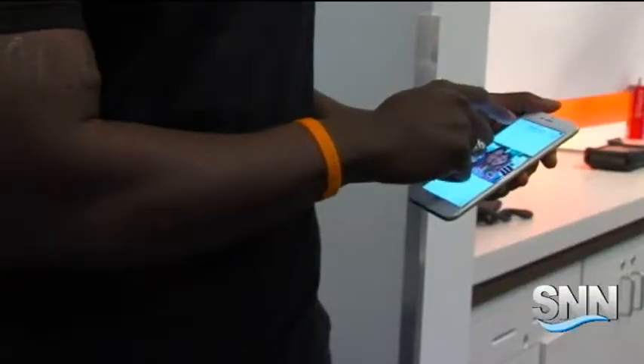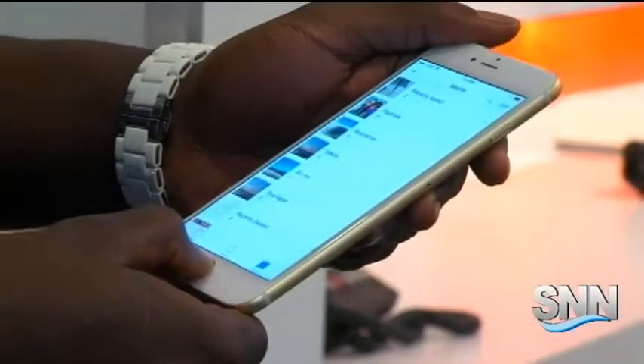AT&T Area Manager Zoran Jovic said he's been through this process with past iPhone unveilings. "We have plenty of staff today and as you know we were the first carrier to carry the iPhone, so we have plenty of practice."